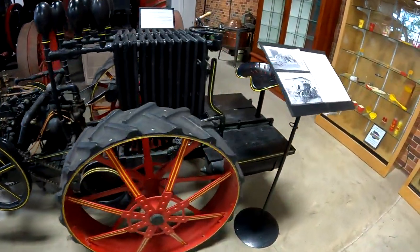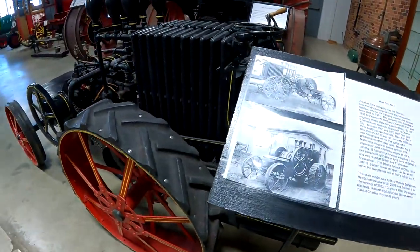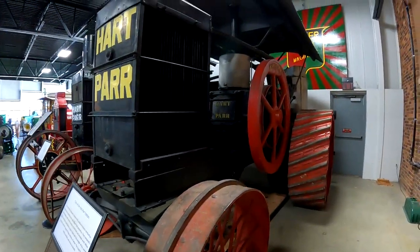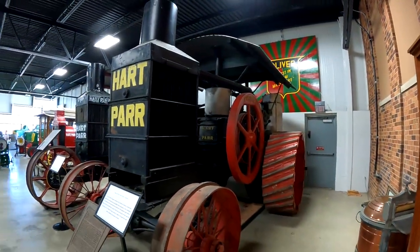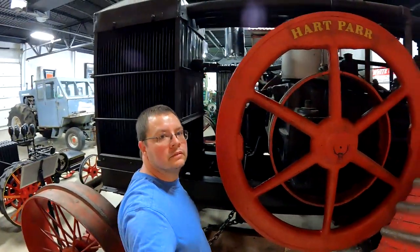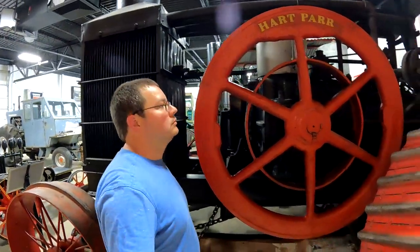This is a scale model. Here's a big guy — that guy is big. You can stand by it to see how big it is. It's quite big.